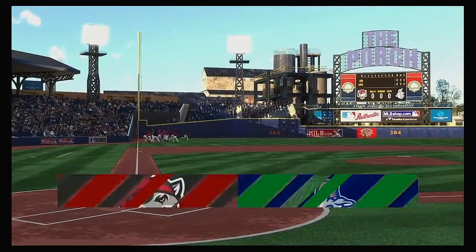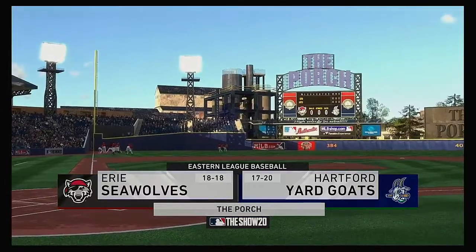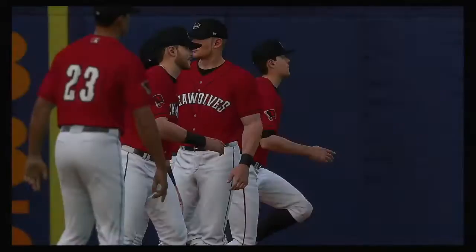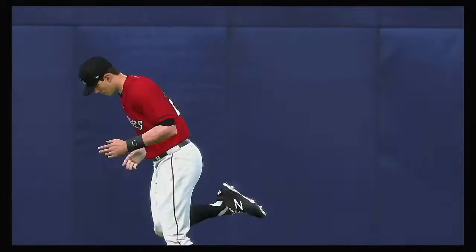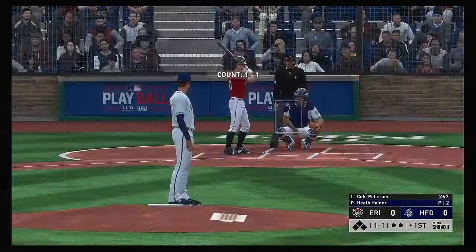Welcome to MLB The Show and this presentation of Minor League Baseball. Tonight it's the first of three to start the new week between the Erie Seawolves and the Hartford Yard Goats. Digging in, Cole Peterson will get us started in this one under the lights.